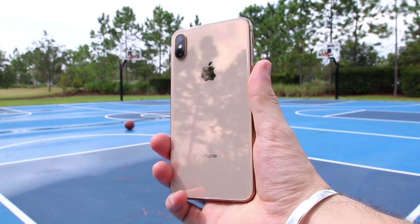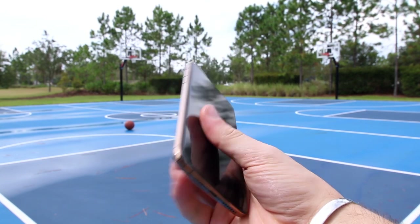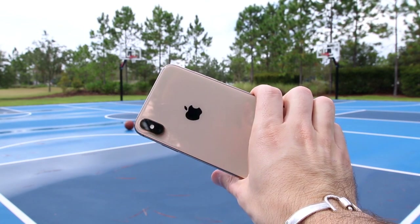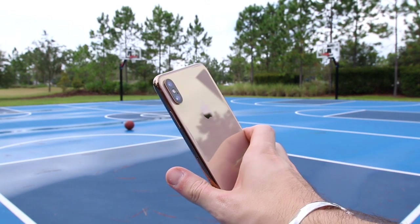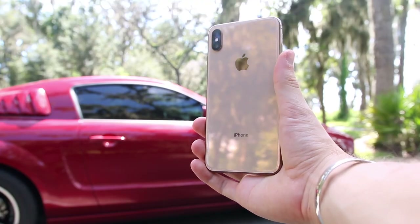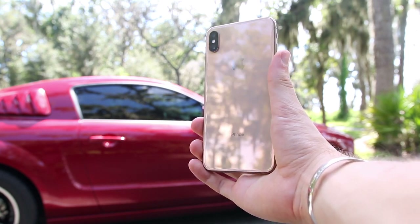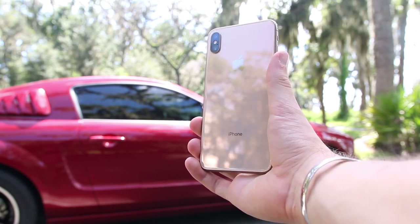All around the body, everything is the same. We have the same side button on the right side, the volume rockers and the mute switch on the left side, and the same dual 12-megapixel camera setup on the back. The cameras have been improved on the iPhone XS and XS Max, and we're going to talk about that in a bit, but the look is exactly identical to the iPhone X. One difference between the iPhone X and XS is that you can now get it in the gold colorway.